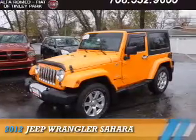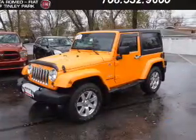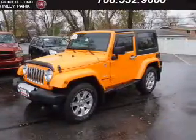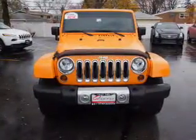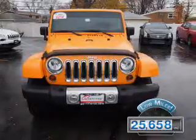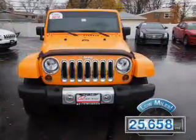Presenting the 2012 Jeep Wrangler, powered by four-wheel drive, a 3.6-liter six-cylinder engine, and an automatic transmission. With fewer than 30,000 miles, this vehicle has a long road ahead.